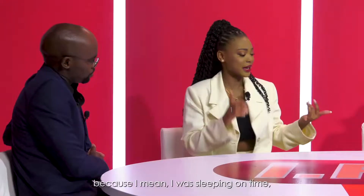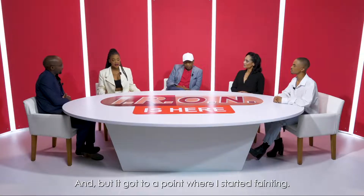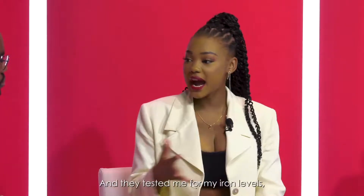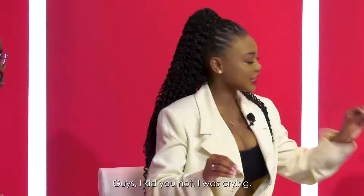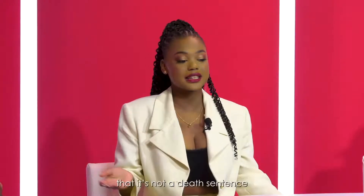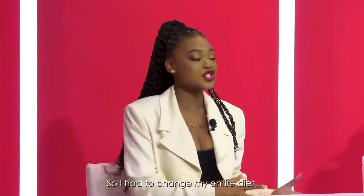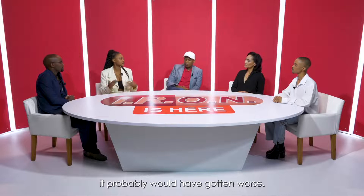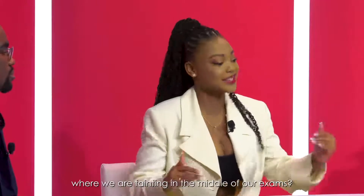I couldn't understand why I was so exhausted because I was sleeping on time and had studied. I thought there were just exam nerves. But it got to a point where I started fainting, so I finally went to the doctor. They tested my iron levels and called me back a day or two later and said, 'Lerai, you've got iron deficiency anemia.' I was crying, asking how much time I had left. It's important for us to understand that it's not a death sentence — you can replenish your iron levels through supplements and eating the right food. Had I not caught the symptoms, it probably would have gotten worse.